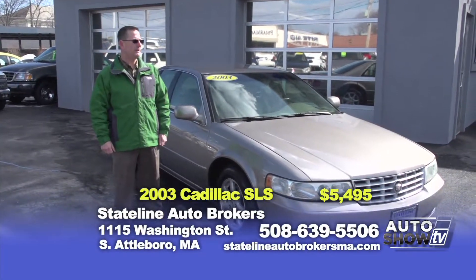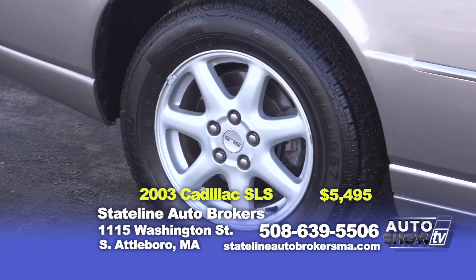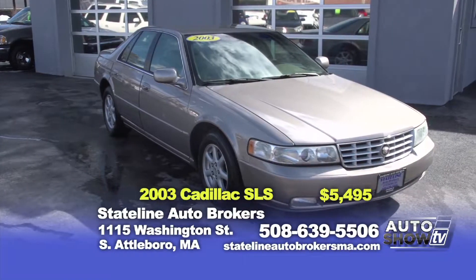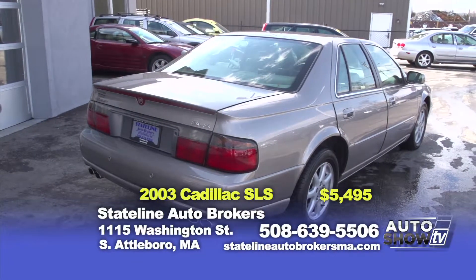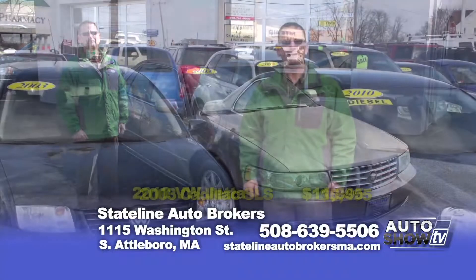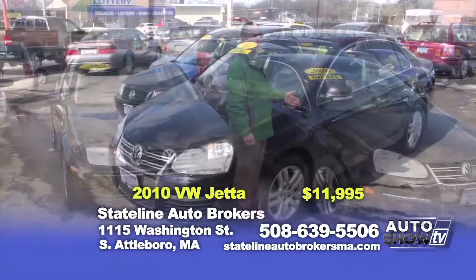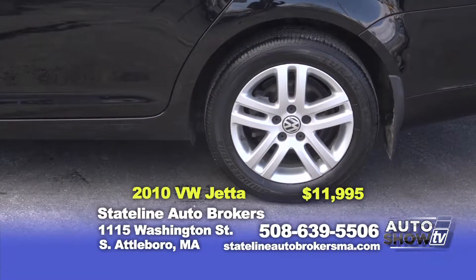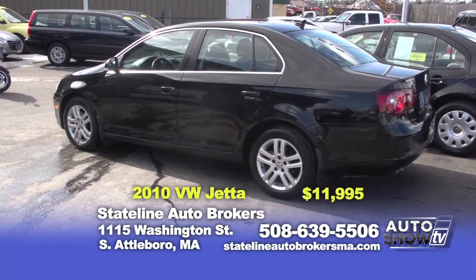My favorite — Cadillac. I happen to own one of these cars. This is an '03 STS — only 82,000 miles, looks and runs absolutely perfect. We have it on sale today for $5,495. Come on down, take a look, drive it — I promise you will buy it. And the next few are Volkswagens. Here are two Jettas — a 2010 diesel, automatic, fully loaded, leather interior, alloy wheels, runs absolutely perfect. On sale today for $11,995.